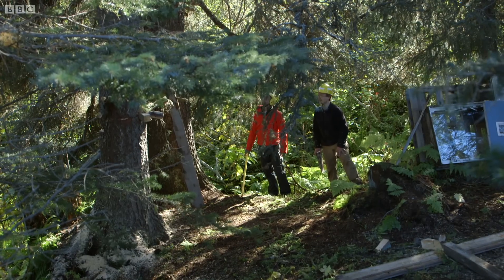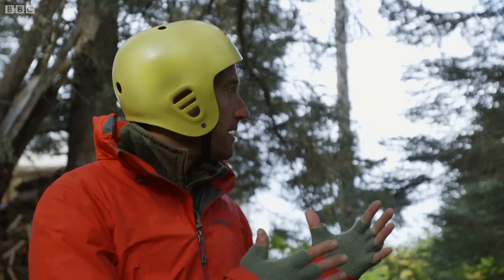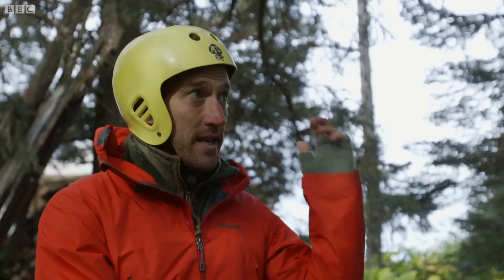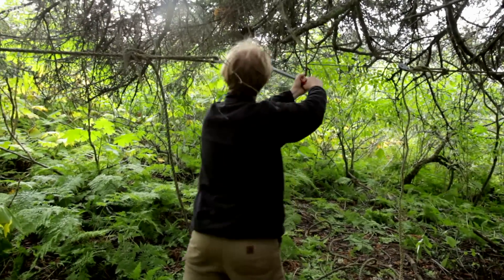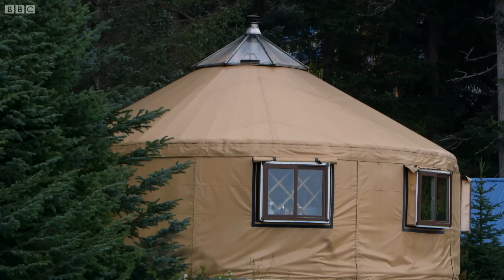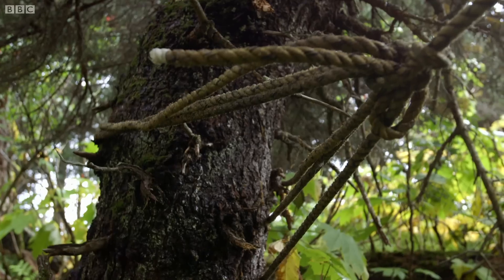Hig desperately needs some extra help as things aren't going to plan. He calls over Bjorn for an extra pair of hands. The tree has lost 95% of its stability — it's just held up by 5%. As he pulls on that winch and tightens the rope, he's going to pull the tree down. In the extremely unlikely event it goes towards the yurt, it hits the kitchen. I get the impression Hig would just say 'oh well, we'll build another one' — though Erin and the kids are safely out on a walk.